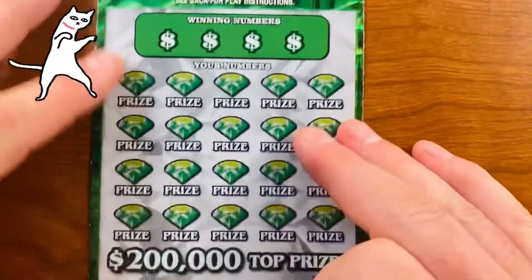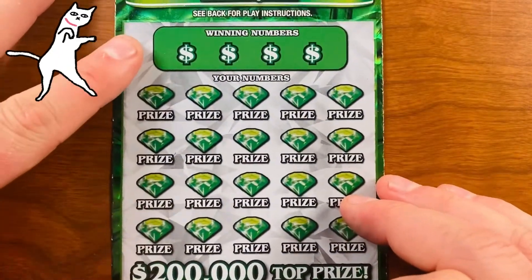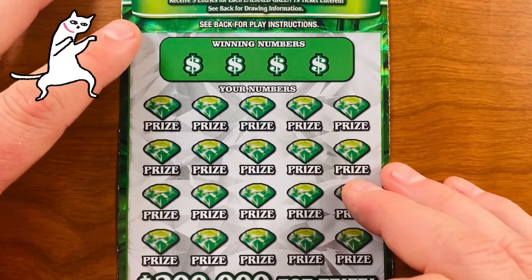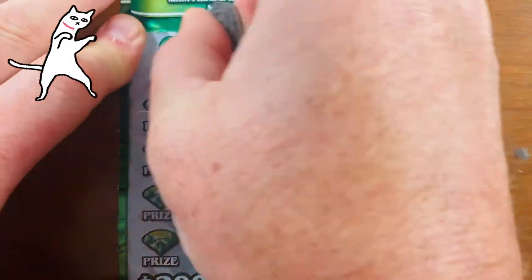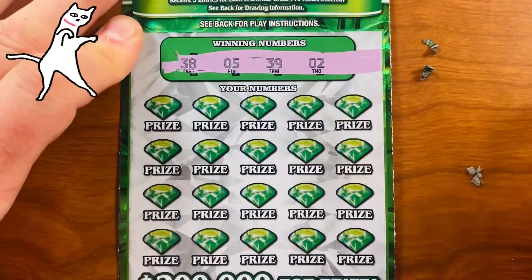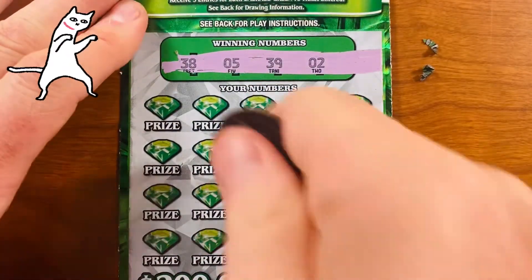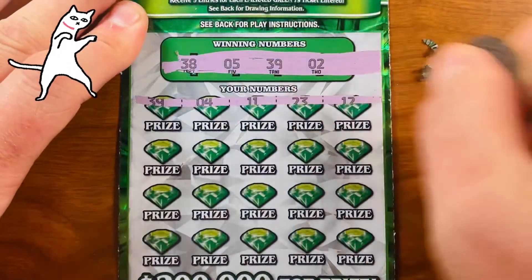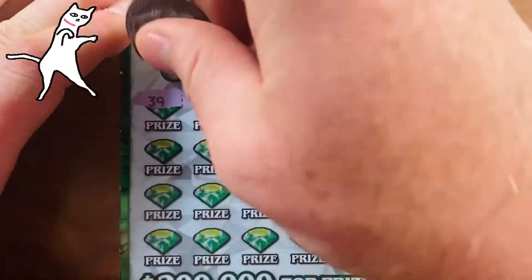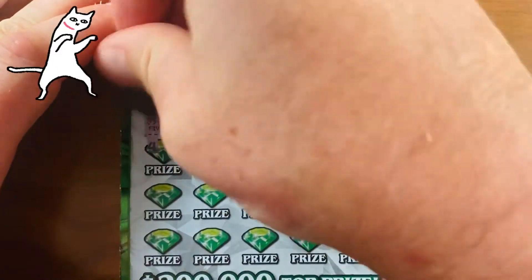Ticket number four — counting down from five. It is hot as hell here in Dallas, Texas right now; I would advise everyone to stay away. Winning numbers: 2, 5, 38, and 39. That's a weird combination. Oh, look at that — 39, first number! Got my five bucks back.